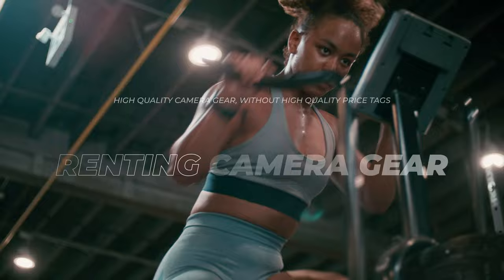Do you want to use cameras like the Red Komodo on your next shoot, but you don't want to spend Red Komodo money? You should probably consider renting out camera gear. This is a great way that you can get high quality equipment for your next video shoot without having to spend high quality prices.